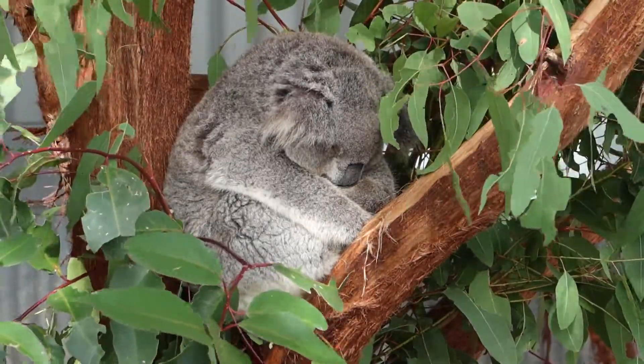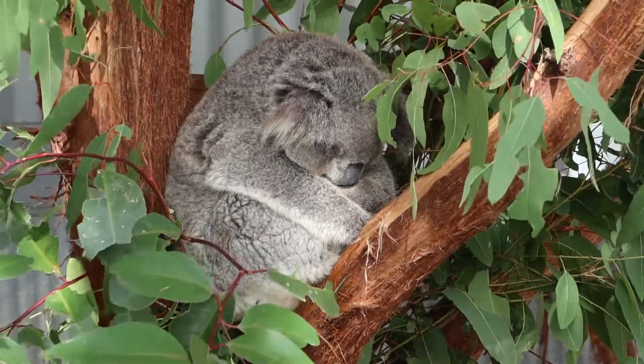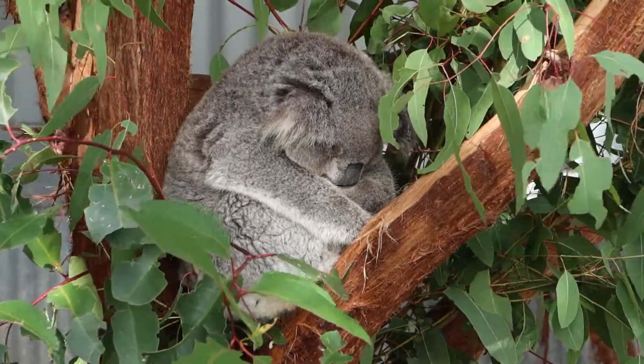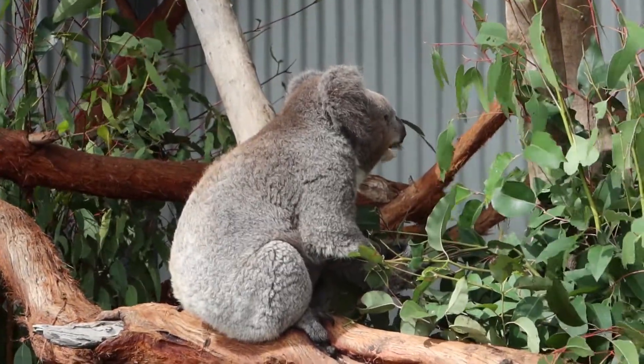The second awesome feature about these animals is their bottoms — that's right, we're going to talk bums for a little bit. They have a huge cartilage plate in their backside, which is how they sit in trees comfortably all day long. They sleep for about 18 to 20 hours of the day, so they really need a comfy spot to sleep.